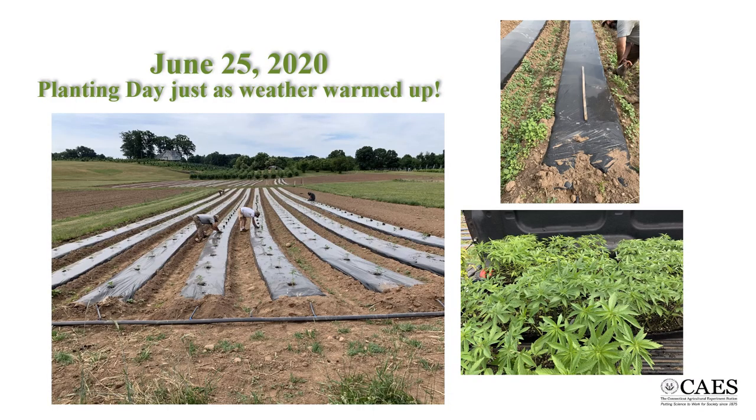Our seedlings went in the ground on June 25, 2020, just as the weather warmed up. This year, in addition to THC and CBD testing, we are hoping to do some testing for terpenes, as well as possibly other components that affect the quality of the final products.